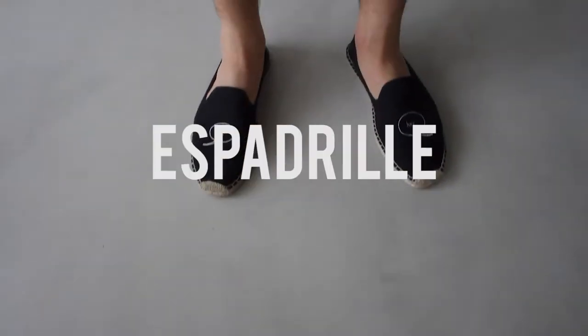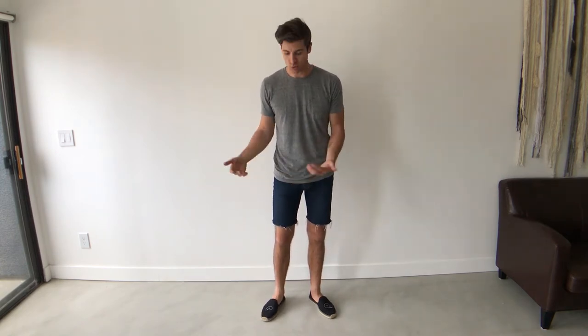First up, we have the classic espadrille. Love this shoe for summer because it's really comfortable and really casual. They break in so well — it feels like it was custom made for your foot after you've worn it a few times. They're great for just a casual outfit, like cut-off jean shorts and a simple casual tee, great for running errands, great for going to the beach pretty much any time.